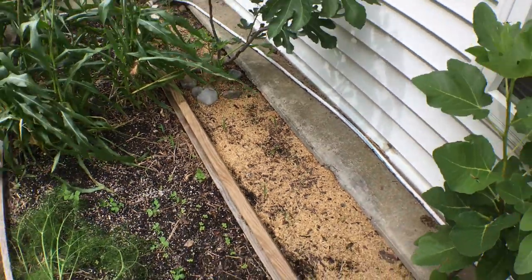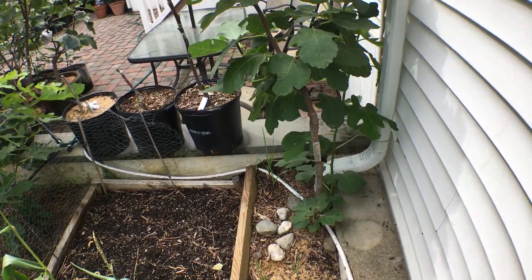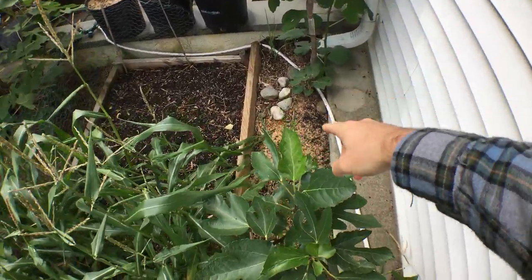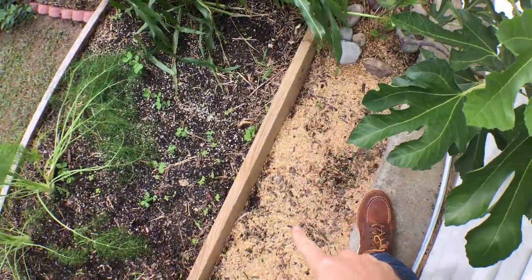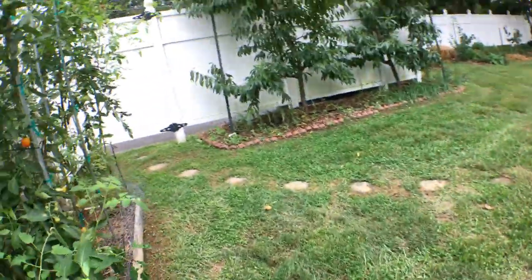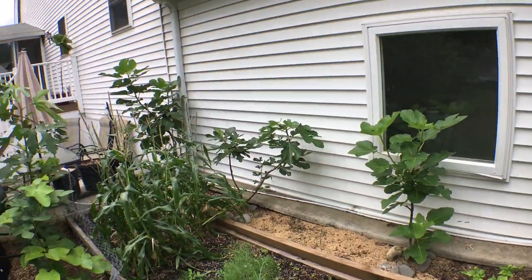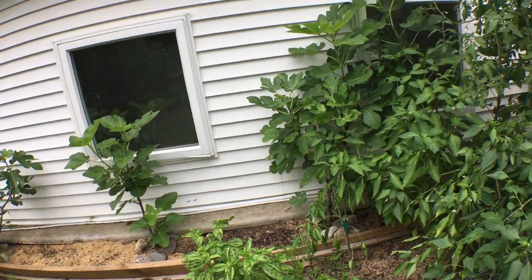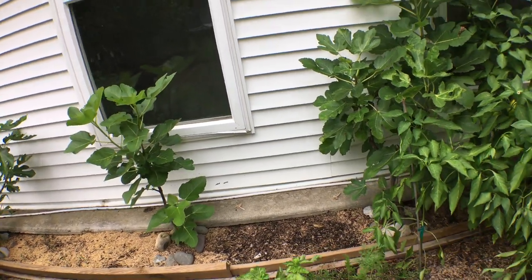Down here we have garlic coming up. I planted this early as an experiment — some planted September 1st on the other side where my Pastiliere fig is, and some planted September 15th right down here. I have tons more varieties coming in the mail, some that I stored and cured myself, and some from the New York garlic guy — if you're watching, your garlic is planted right here on September 15th.